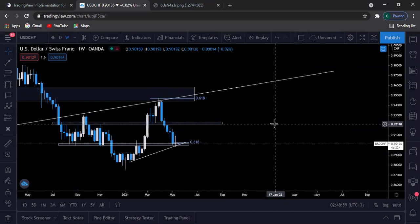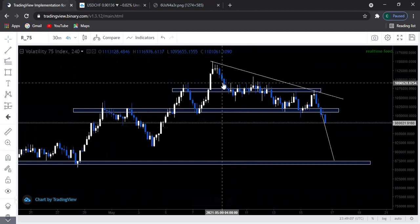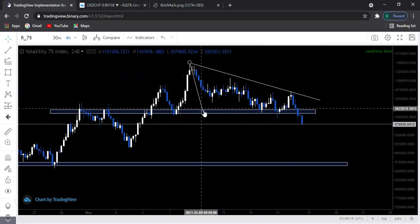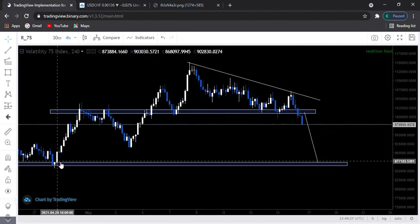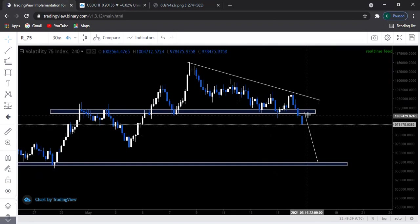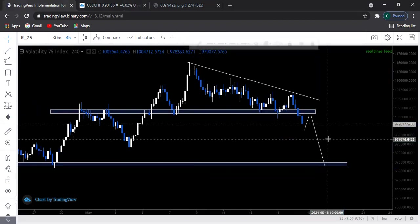That's all about USD/CHF. We do have Volatility 75. As you can see, prices broke below a descending triangle pattern. The distance from the tip to the support area should be the distance from the break to the take profit, which lines up with this support area down here. I'll be expecting prices to keep pushing lower until they hit this mark. However, before taking the trade, I'm expecting a little bit of retracement first, then a pullback, and then free to dive down and take the trade all the way home.